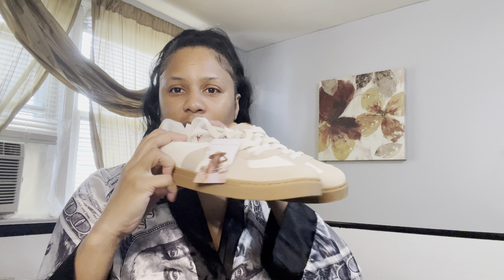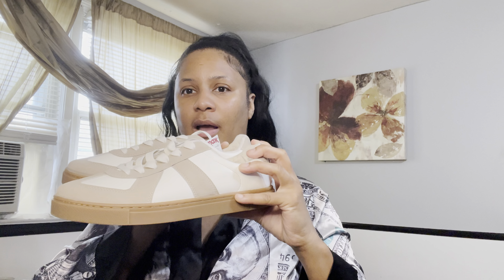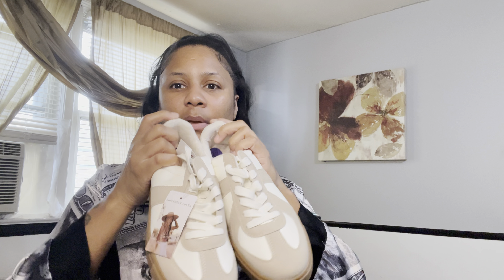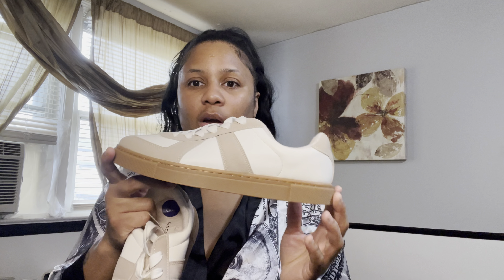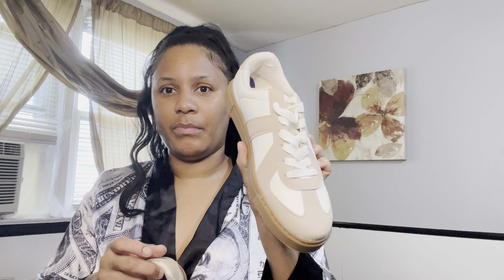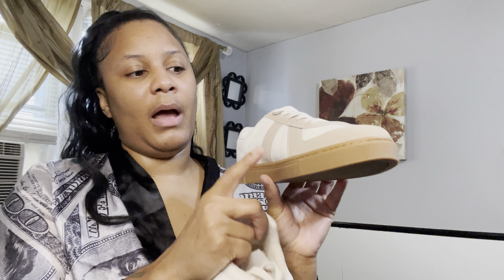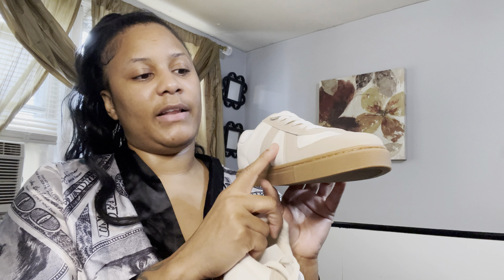Next up, here are the sneakers. These are so cute — oh my god, these look just like the Adidas Sambas. They remind me of those so much. When I saw them I thought they were Adidas but they're not; they're kind of similar looking. I love the little brown at the bottom, the little cream and tan — these sneakers are so cute.